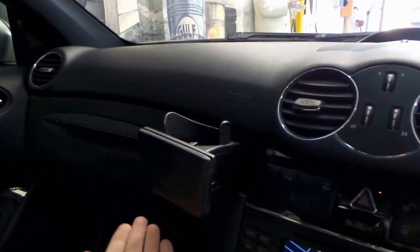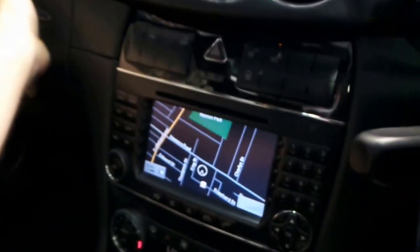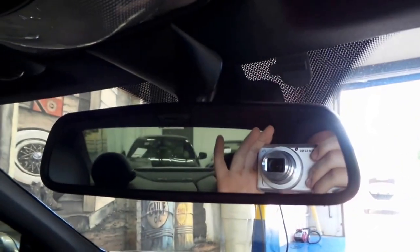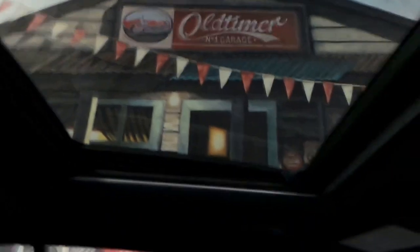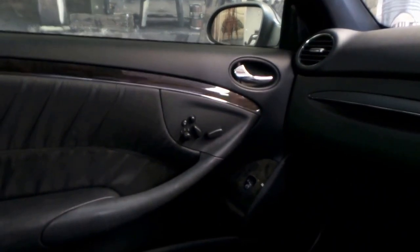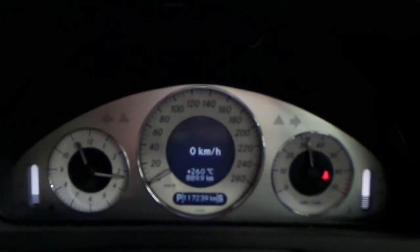We've got just a hundred and seventeen thousand, two hundred and thirty-nine documented kilometers. All the little features are working on the car. I've got a nice six-stack CD player there. Got lights there — all working. I've got a nice sunroof here, tilted at the moment, but it will close right up. You've got airbags everywhere, power memory seats for the front passenger and the driver of course.